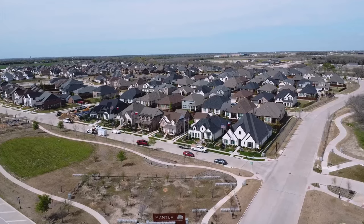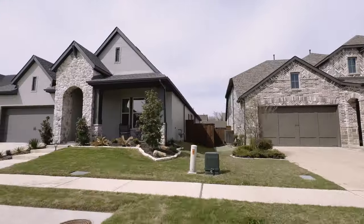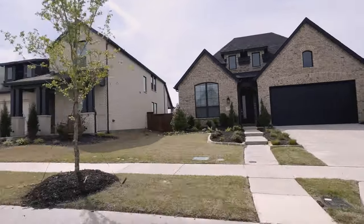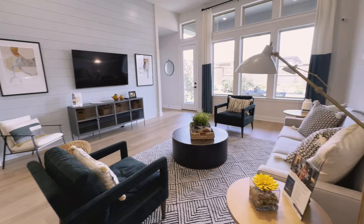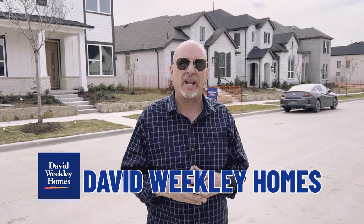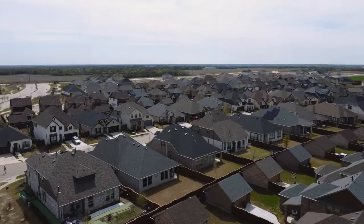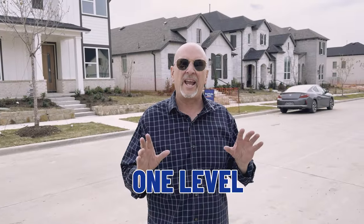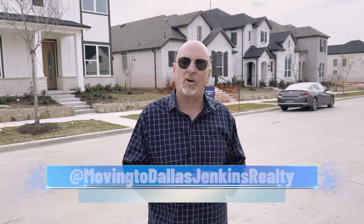Welcome again to Van Alstine, Texas and the Mantua Master Plan community. We are so excited to be showing you some great model homes today and we are featuring David Weekley Homes. David Weekley has built some great homes — you can see behind me there are quite a few that they've sold. We're going to be going through the model here and you're going to love what you see. The home is all one level. They have about eight different floor plans for you to choose from and about 12 inventory homes currently available.